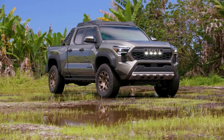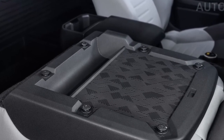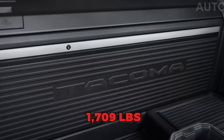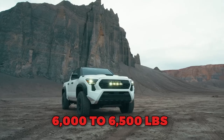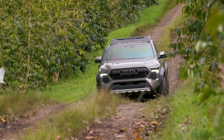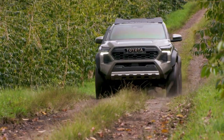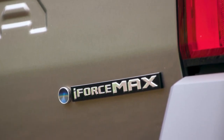The 2024 Tacoma excels in utility and adventure, offering a maximum payload capacity of 1,709 pounds and towing capacities ranging from 6,000 to 6,500 pounds, depending on the trim level. The redesigned Tacoma provides a wider selection of trim levels, including the newly introduced Trail Hunter model, which caters specifically to overlanding enthusiasts.